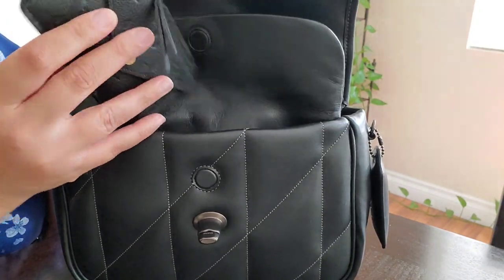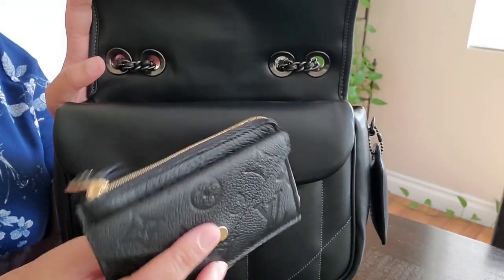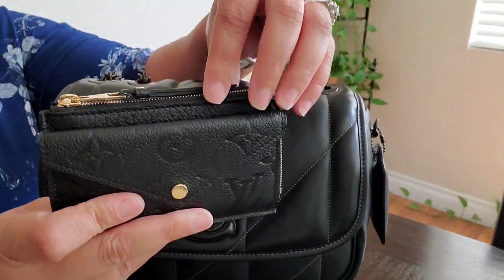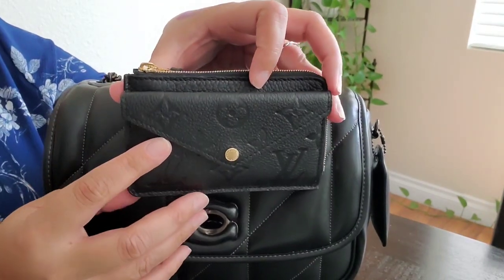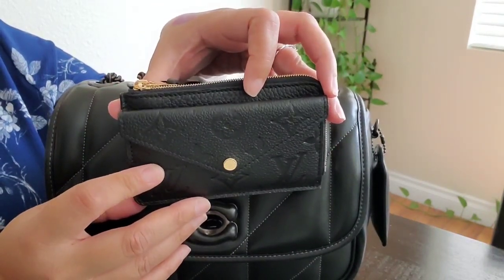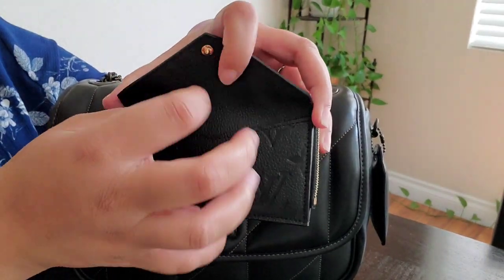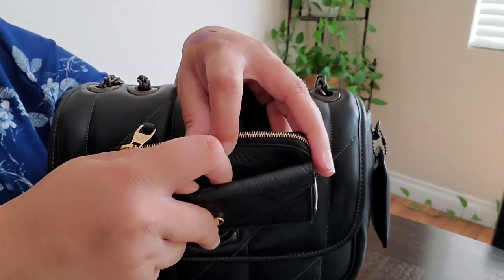This weekend I decided to carry my Louis Vuitton Recto Verso in the black emprinte. I love this thing. Let me know in the comments if you want to see a full review of this piece. I love this front flap — I don't have anything in it, but there's space right here for you to put extra cards or money.